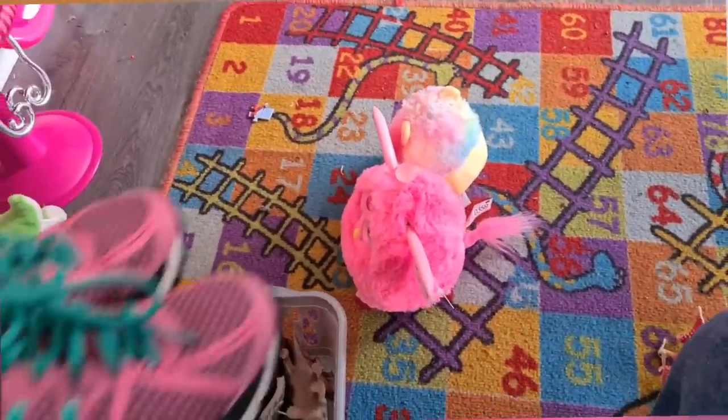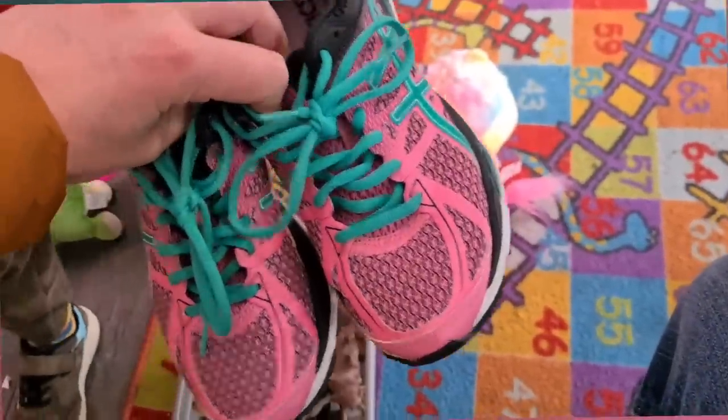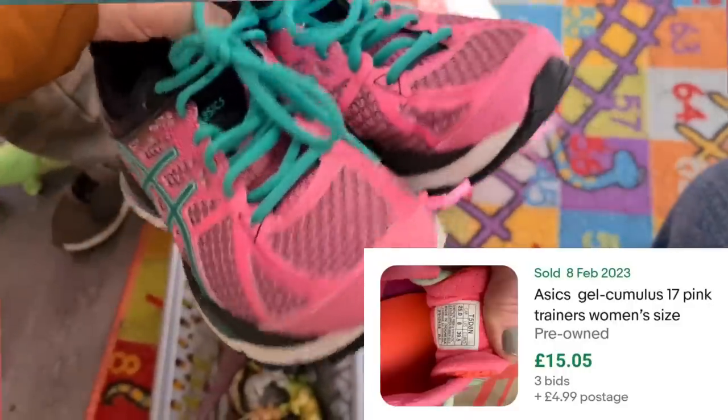And continuing the pink theme — look at these, a pair of Asics Gel Cumulus 17s, UK size 5, brilliant size. £4 — £6? We've got to get them.